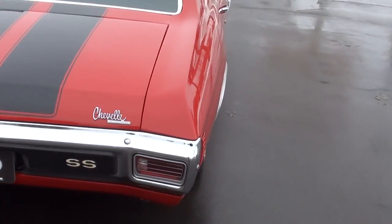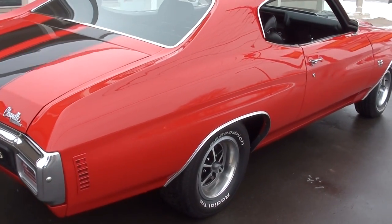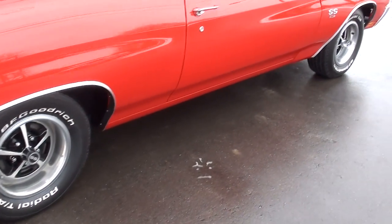Bought a couple of these 70s from him. It's got the correct SS Rally wheels on it with BF Goodrich Radial TAs all the way around it, and it's new.